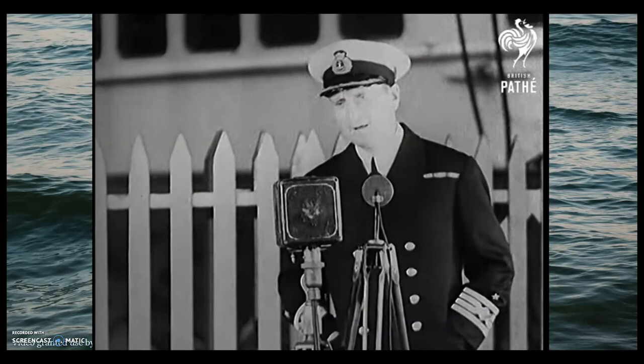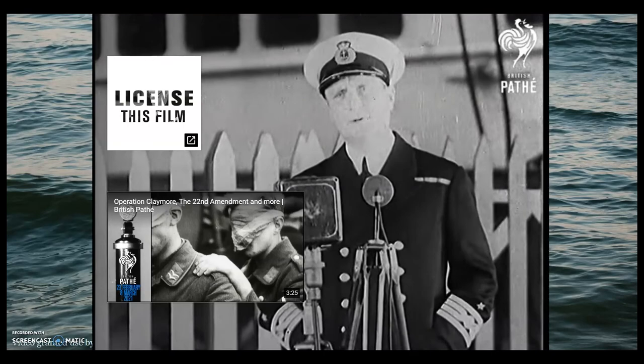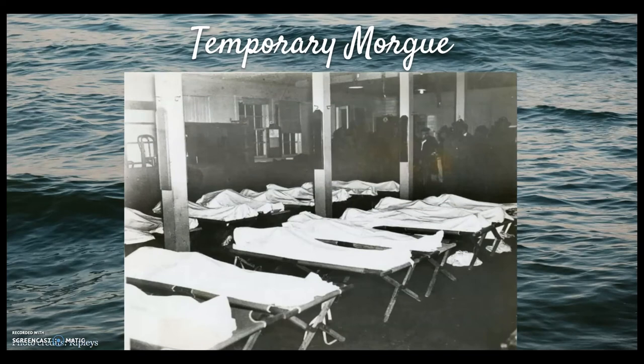A temporary morgue was established in Seagirt, where more than 100 bodies were laid underneath white blankets. Relatives of the victims were guided through the morgue by soldiers, as they hoped not to have to identify their loved ones.